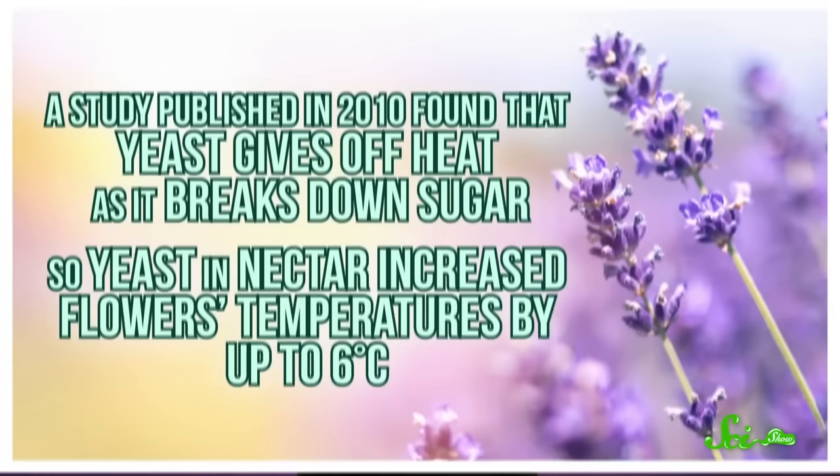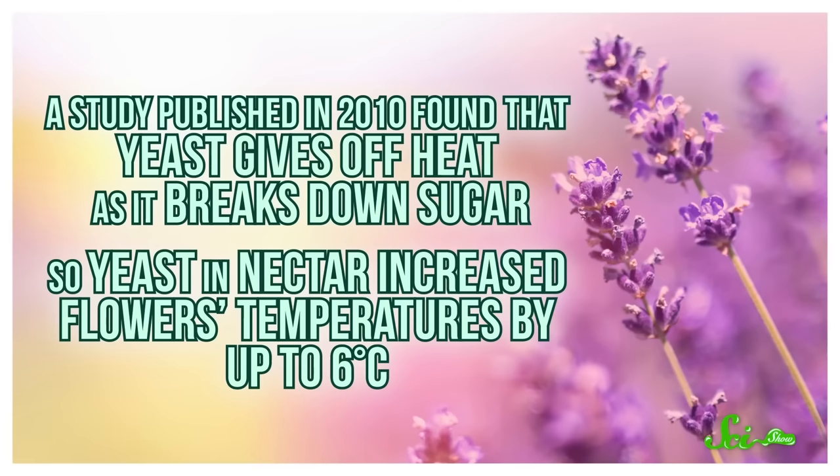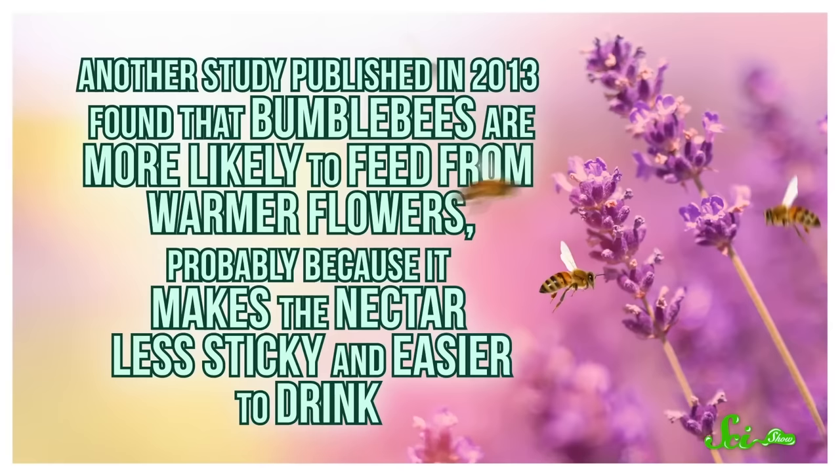And to really come full circle, that's even good news for the flowers. A study published in 2010 found that yeast gives off heat as it breaks down sugar, so yeast in nectar increased the flower's temperatures by up to 6 degrees Celsius. Then another study published in 2013 found that bumblebees are more likely to feed from warmer flowers, probably because it makes the nectar less sticky and easier to drink. So the yeast might be making flowers more appealing to bumblebees — it's a happy love triangle for everyone.